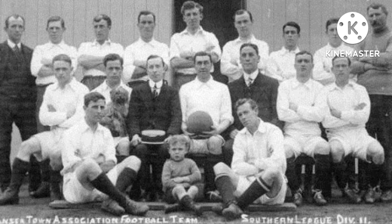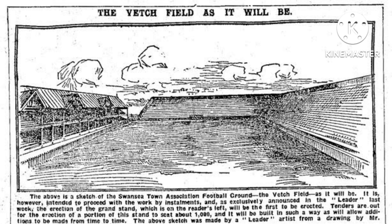Before Swansea Town were founded in 1912, the ground was actually used by some amateur teams and there have been various sporting events played on Vetch Field. The actual area was owned by Swansea Gaslight Company, and the word 'vetch' comes from a type of legume which actually grew on the area where Vetch Field was to be built. Swansea Town, now Swansea City, were founded in 1912, and the Swansea Gaslight Company gave them a seven year lease on the area. The first match played at Vetch Field was on the 9th of September 1912 — Swansea City played against Cardiff City and it was a one-all draw.